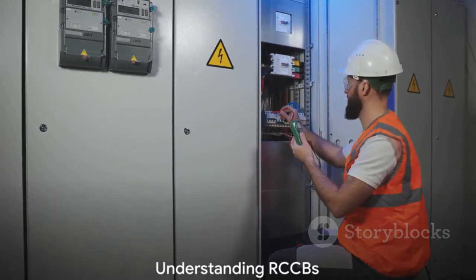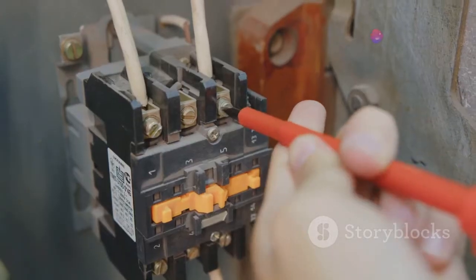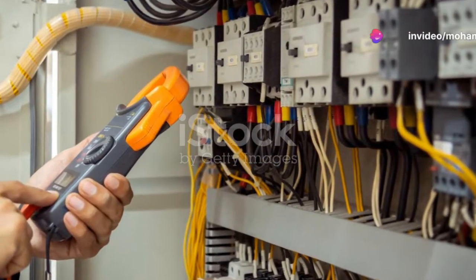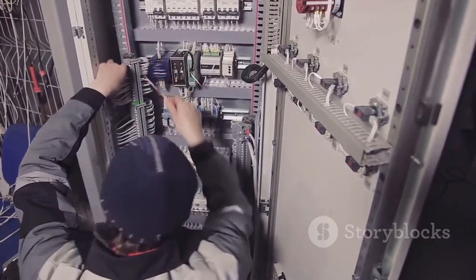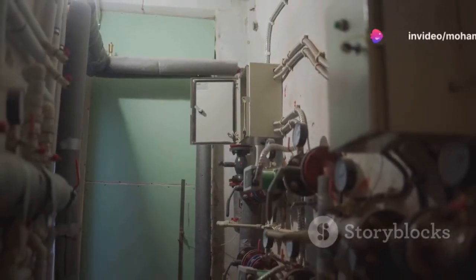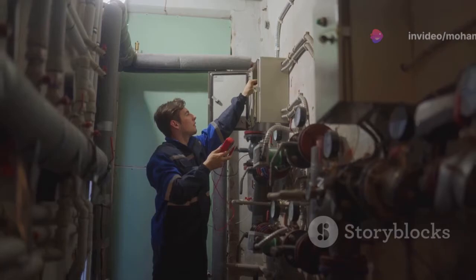But what exactly is an RCCB? RCCBs, or residual current circuit breakers, are crucial for any electrical system. At the heart of every RCCB lies a simple yet sophisticated principle: they continuously monitor the electrical currents flowing through the live and neutral wires in a circuit. Under normal circumstances, the current going into the circuit should equal the current coming out — a perfect balance, a kind of electrical harmony.